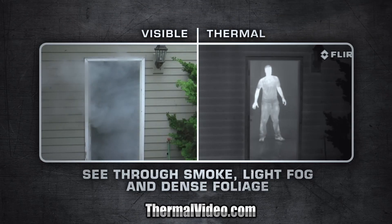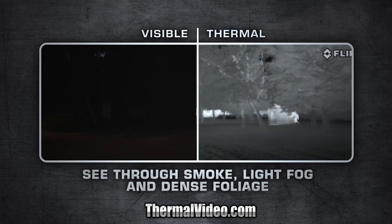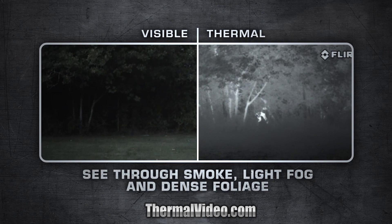The LS has a state-of-the-art, extremely sensitive thermal sensor that delivers superior vision at night and in adverse conditions.